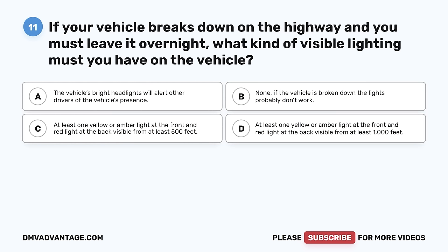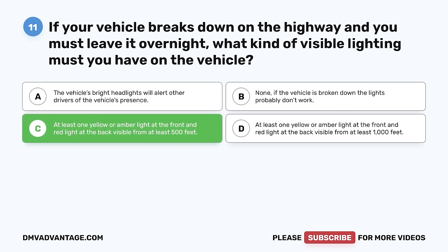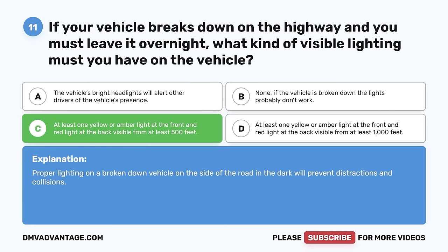Question 11. If your vehicle breaks down on the highway and you must leave it overnight, what kind of visible lighting must you have on the vehicle? A. The vehicle's bright headlights will alert other drivers. B. None — if the vehicle is broken down, the lights probably don't work. C. At least one yellow or amber light at the front and red light at the back visible from at least 500 feet. The correct answer is C. Proper lighting on a broken-down vehicle on the side of the road in the dark will prevent distractions and collisions.